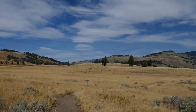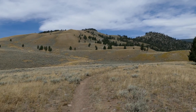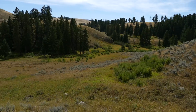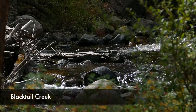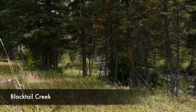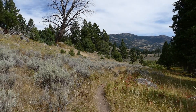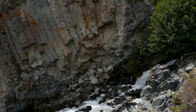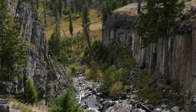You just travel across the sagebrush meadows and gradually you end up coming close to the creek and looking down onto it. Then you actually drop down into the meadow right along the creek. You just kind of work through this cool drainage — the creek is nice and mellow. And then all of a sudden you come to this little waterfall and you can see the cool basalt formations.